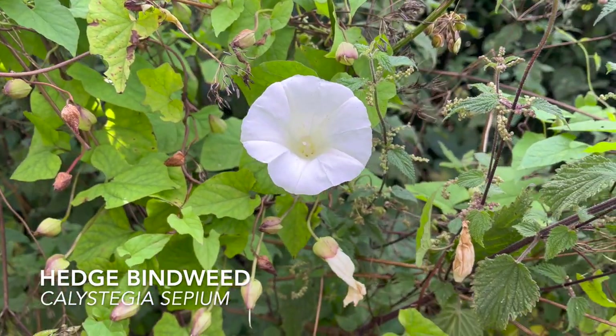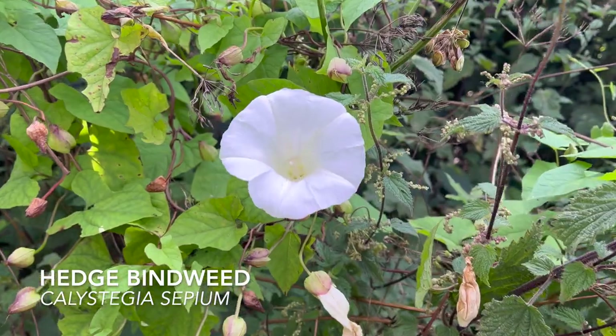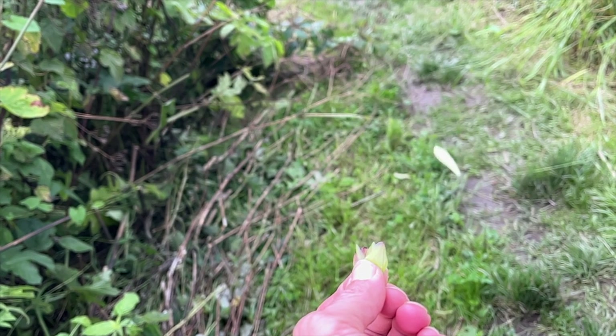Every gardener's nightmare but a plant I think is quite beautiful — this is bindweed. It's probably one of the first plants I ever played with when I was younger. Me and my little brother used to shoot the unopened flower buds off like little guns and see how far we could shoot them.